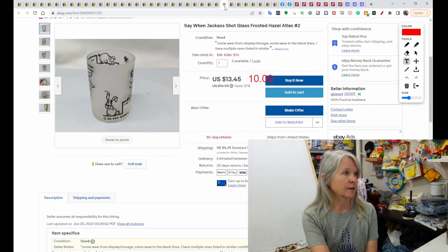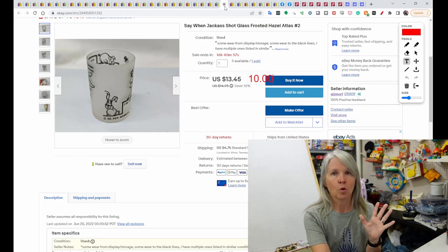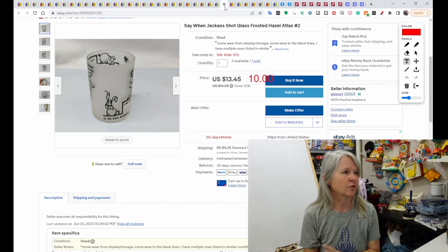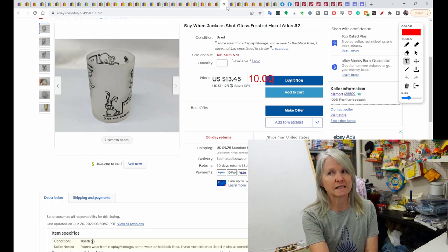This is another one of those Say When shot glasses. I picked up six or so. Four of them were very similar in condition so I put those four together, and then I had two that were different. I've already sold one of them. I sent an offer of $10 out on this and it was accepted. For the six of them I paid maybe $10 total, so definitely keep your eyes out for these.